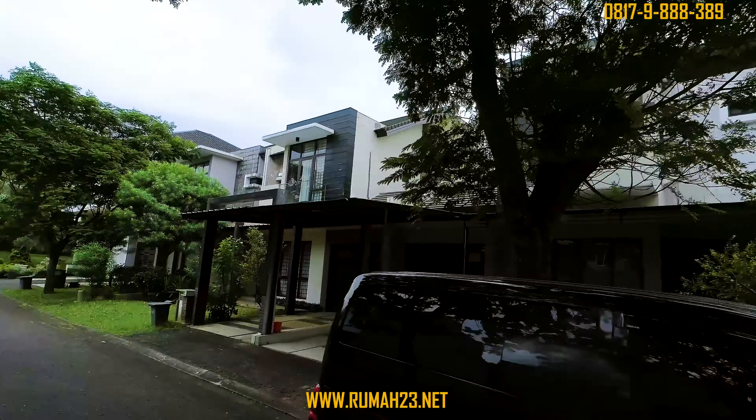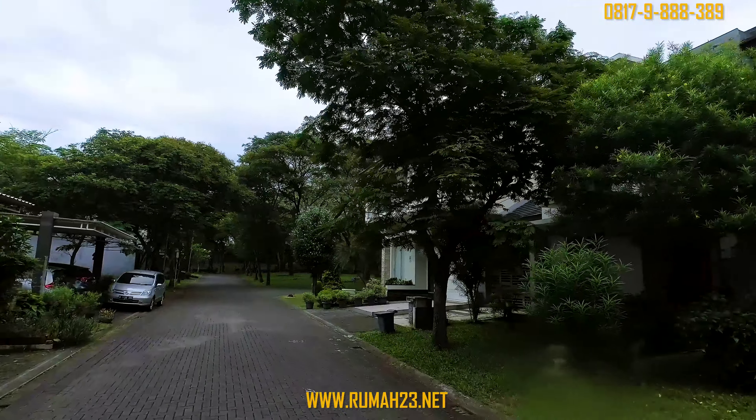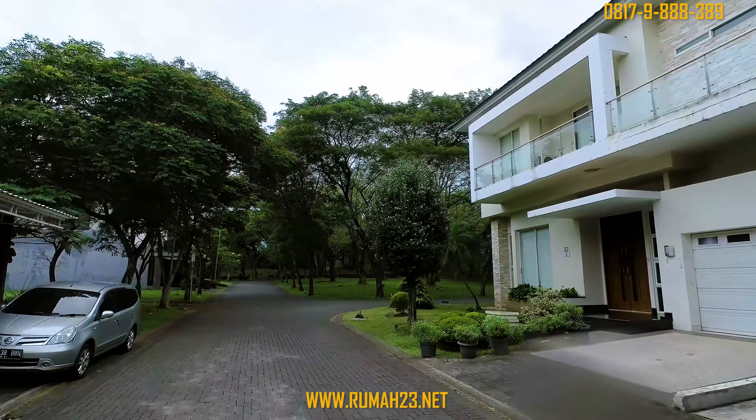Kita sudah berada di dalam kluster. Lingkungannya tenang, asri, dan ada sport club di dalam kluster. Lokasinya juga terbilang strategis, tepat di pusat kota BSD.